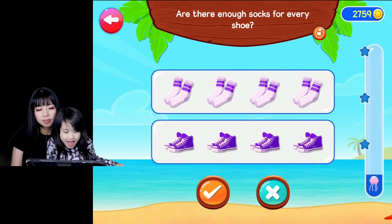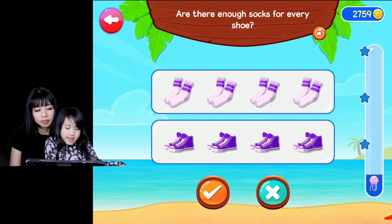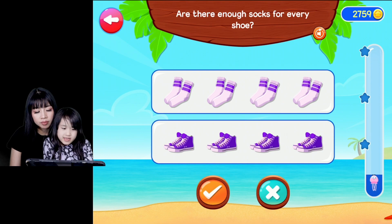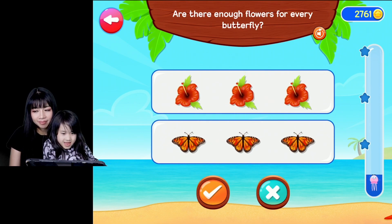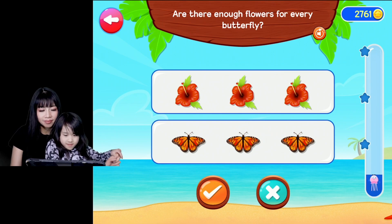Are there enough? Are there enough socks for every shoe? Yes. Are there enough flowers for every butterfly?